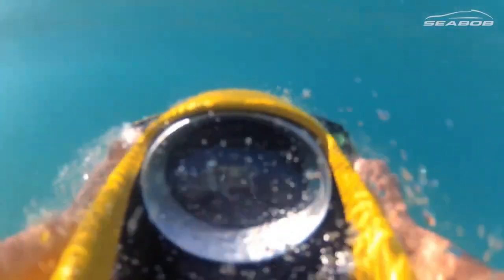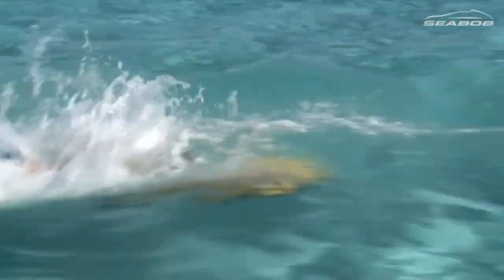Seabob is the ultimate water toy for anyone who loves the sea. It is fun, safe, and exhilarating. Seabob is more than just a watercraft — it is a way of life.